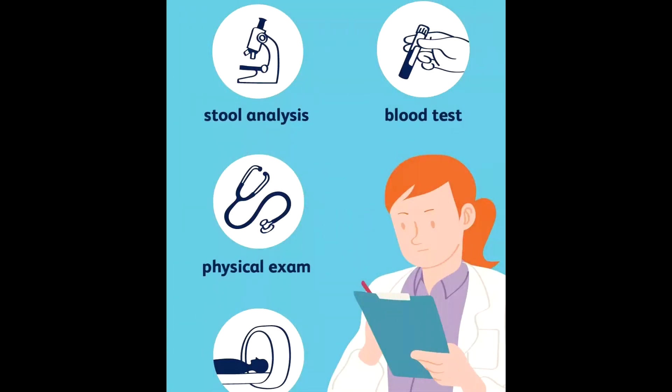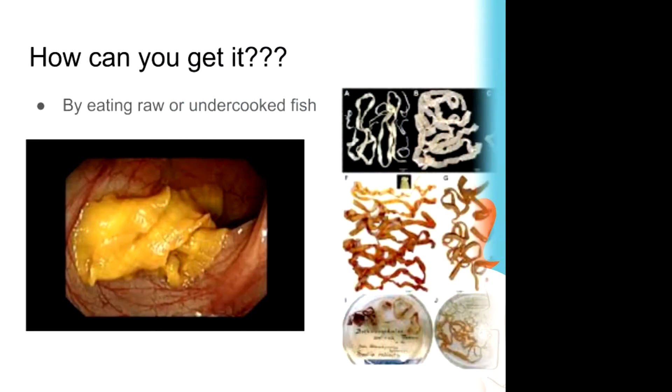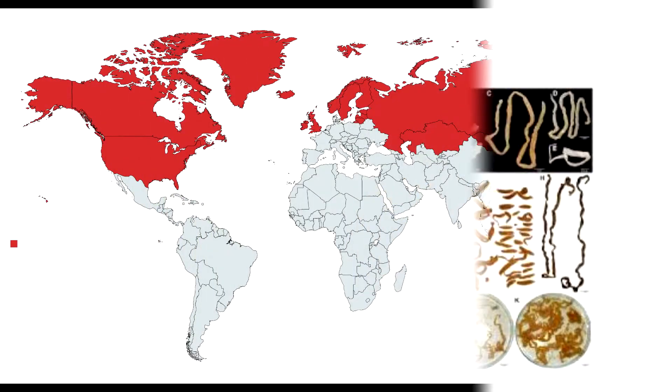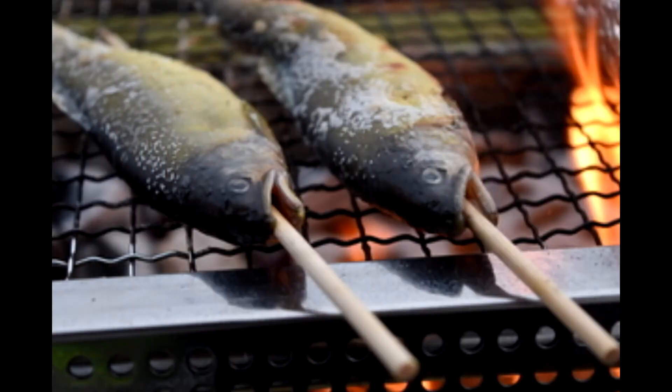Diagnosis is made by identification of eggs or segments of the tapeworm in a stool sample with a microscope. It is acquired by eating raw or undercooked fish, usually from the northern or eastern hemisphere — like Europe, North America, and Asia. Safe and effective medications are available to treat it, and adequate freezing or cooking of fish will kill the parasite.